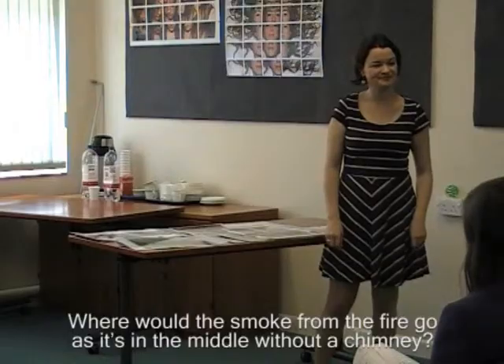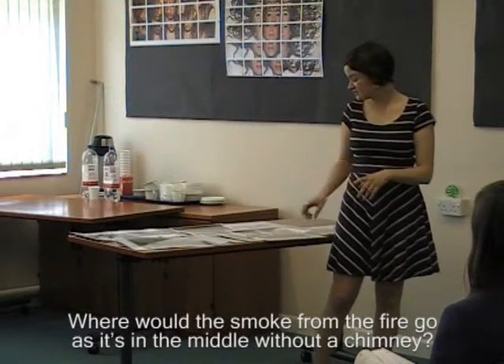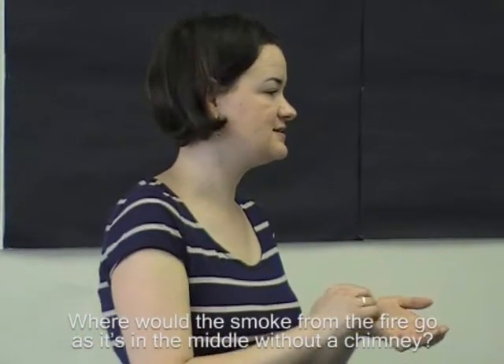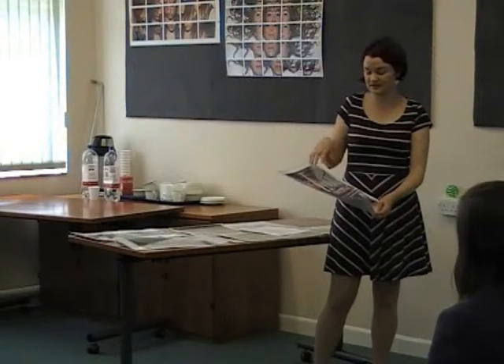Where would the smoke from the fire go, as it's in the middle without a chimney? That's a really good question. I talked to the properties curator, and he said that the accounts we've got of the building and the roof show that there's a sort of opening. We know that from the accounts. We also know that there aren't any other hearths or chimneys around the rest of the building, so it definitely would have to be in the middle. Because there definitely would be a fire — this is quite a big stone building with otherwise no heating, so there needs to be a fire in there somewhere.